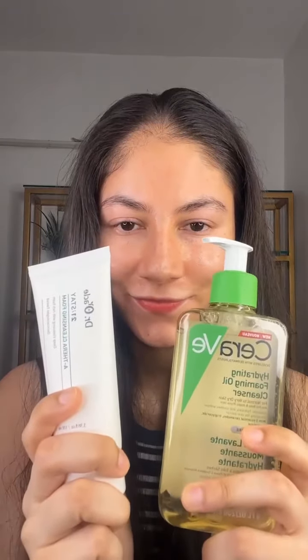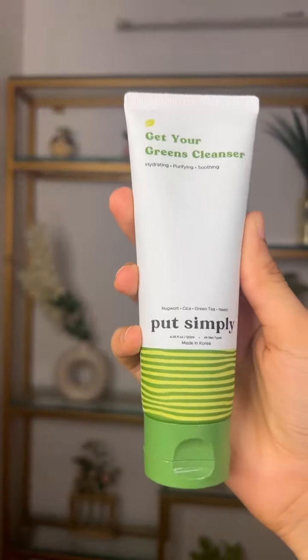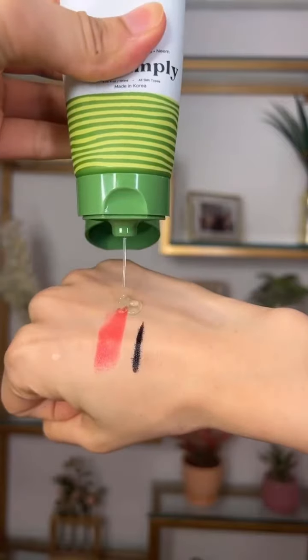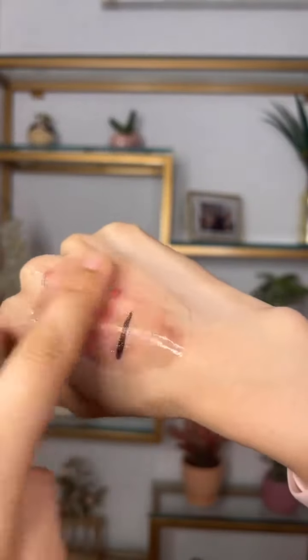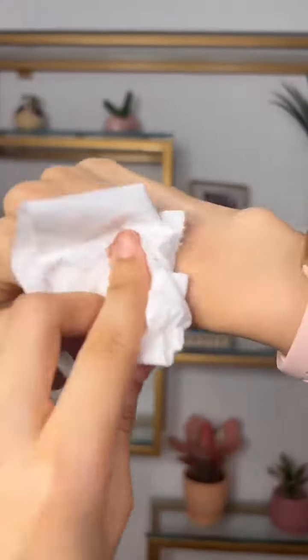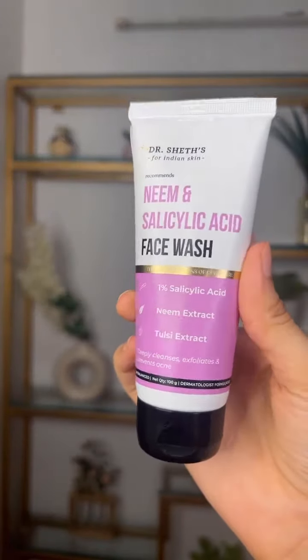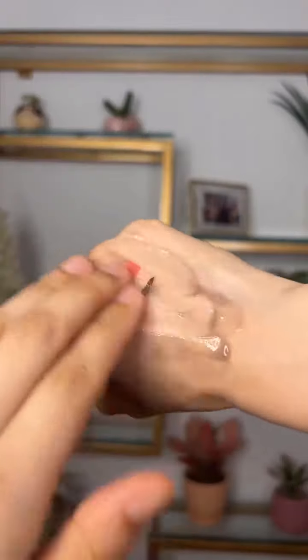The first one on the list is Put Simply Get Your Greens cleanser. This one has Japanese mugwort, centella, green tea, and neem extracts. I think this is such a great product for all skin types — it gently cleanses your skin and it also removes my makeup and sunscreen, so it's a yes from my side.